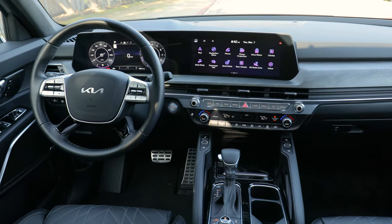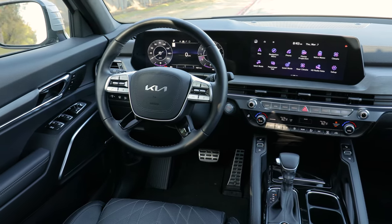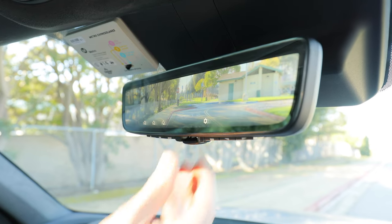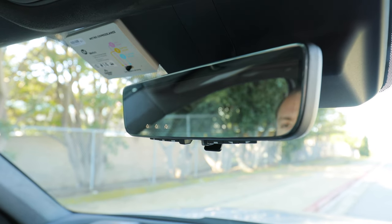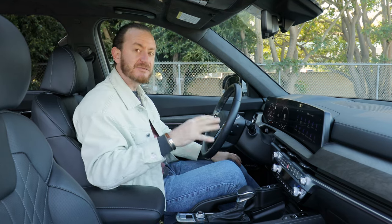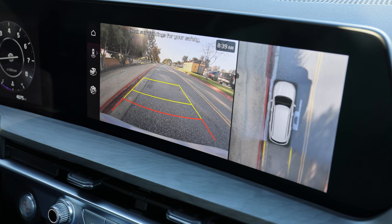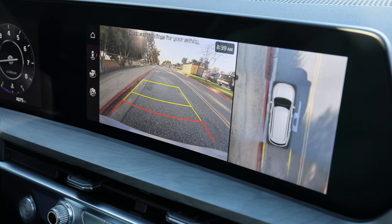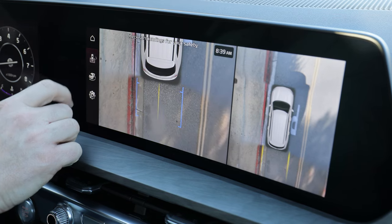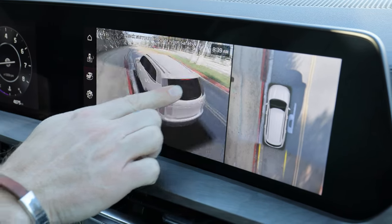In a big vehicle, it's really important to have good visibility, and the Telluride has some tricks up its sleeve. First up is a rearview mirror camera, which you can flip to activate and flip back to a regular mirror. There are also lots of surround view cameras — clicking the button takes you through the rear view camera, which has pretty good resolution, plus different views including a top-down look from the back.